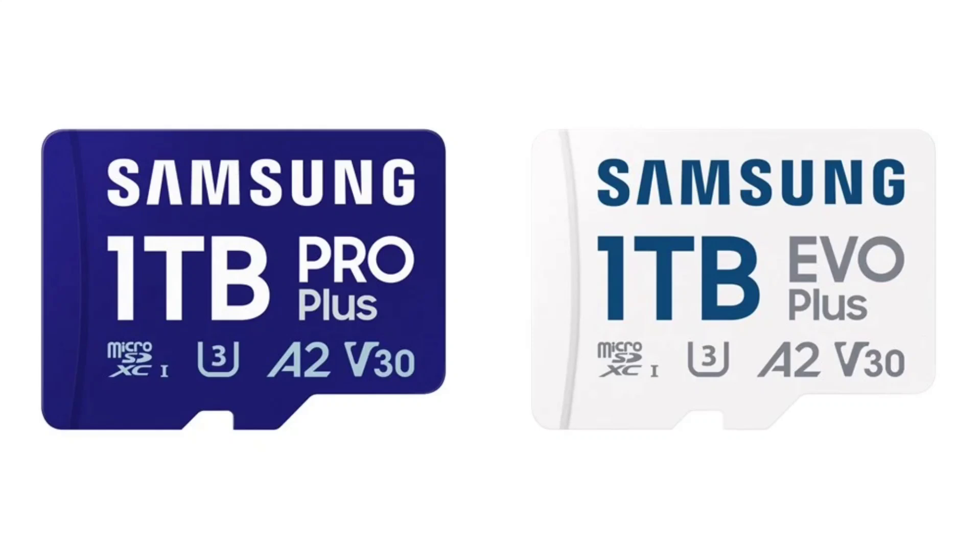In terms of performance, the Pro Plus microSD card offers impressive read speeds of up to 180MB per second and write speeds of up to 130MB per second.